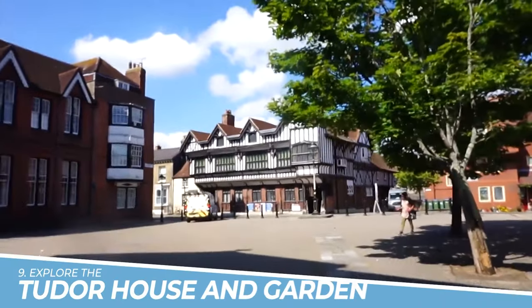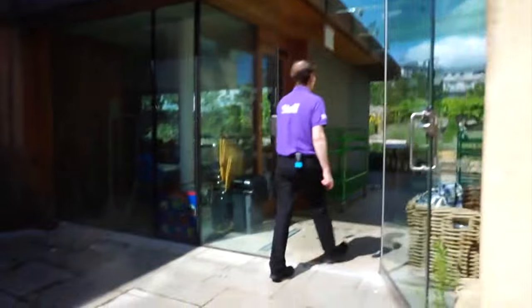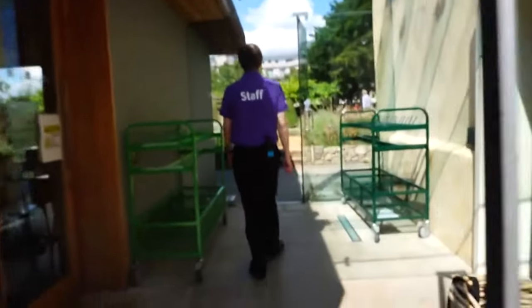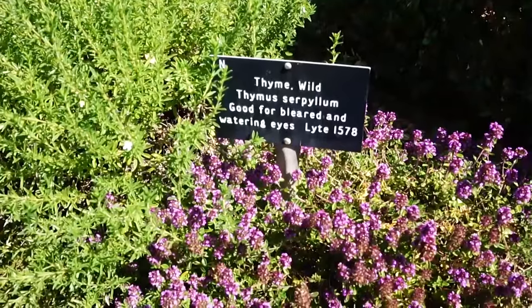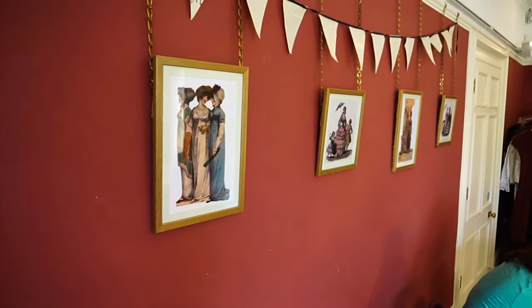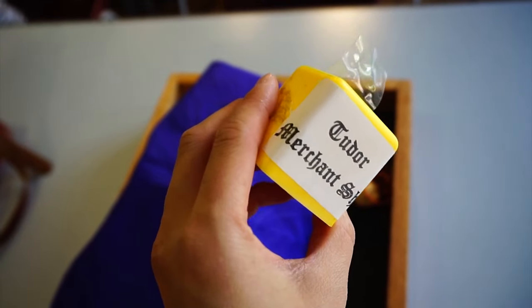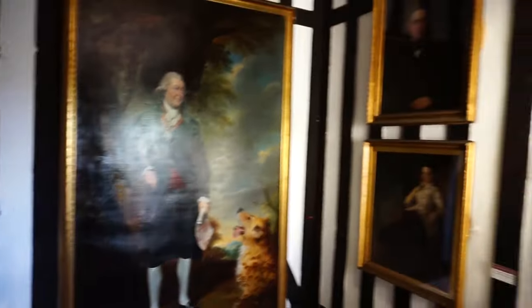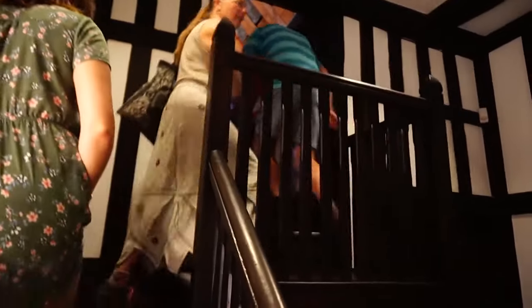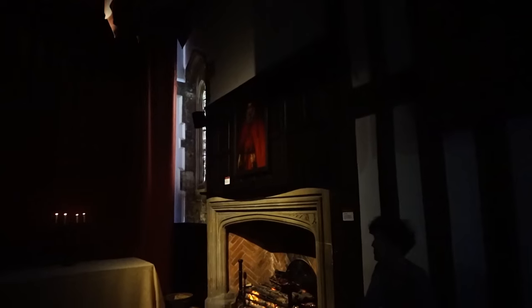Number 9: Explore the Tudor House and Garden. Exploring the Tudor House and Garden in Southampton is a must for history enthusiasts and those seeking a glimpse into the city's past. This beautifully restored 15th century Tudor house offers a captivating journey through time, with its authentic period furnishings and informative displays. The accompanying garden provides a tranquil oasis, perfect for leisurely walks. Immerse yourself in Southampton's rich history and experience the charm of the Tudor era at this captivating attraction.